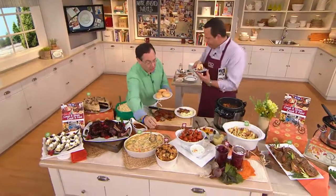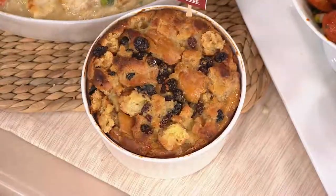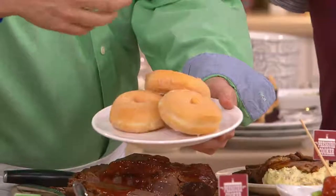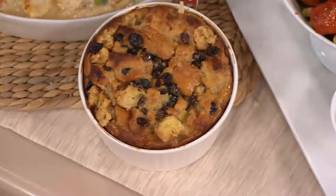Over here, donut bread pudding — it's sort of like French toasty bread pudding, made in the pressure cooker, 15 minutes, starting with glazed donuts. We take glazed donuts, cut them up, toss them with some eggs and raisins and cinnamon, put it in a pressure cooker, 15 minutes, and that's what you have.